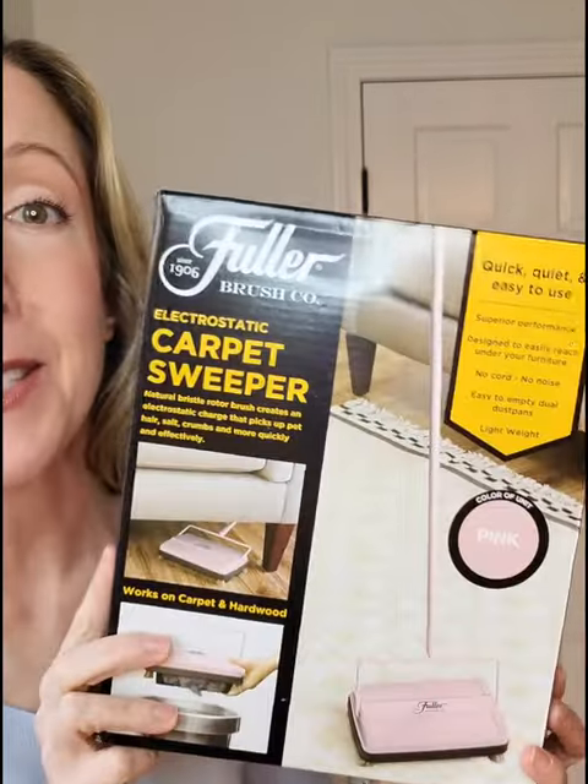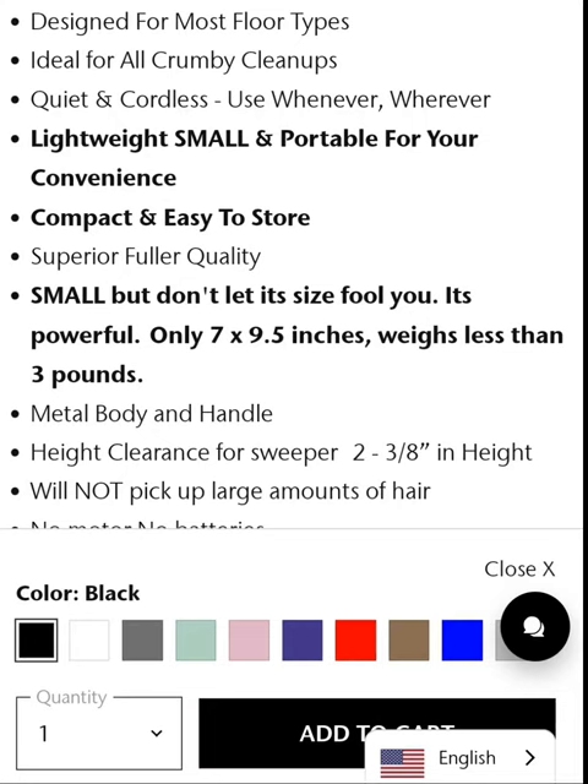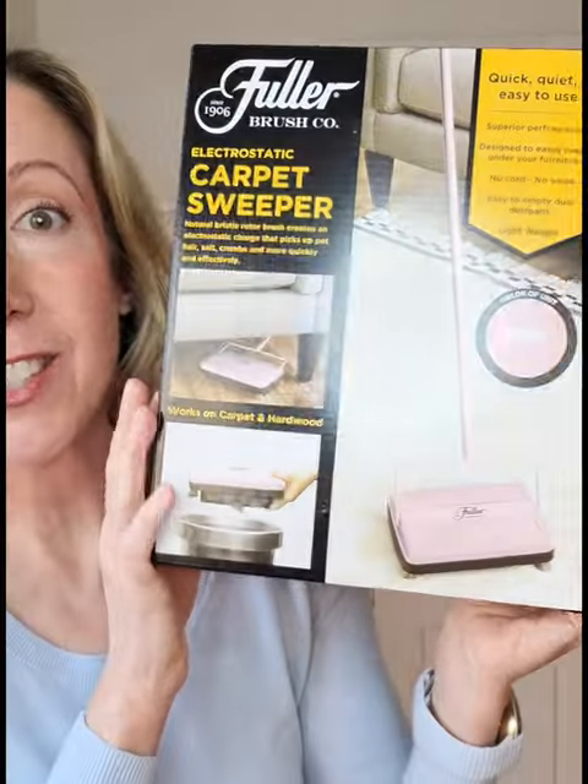I'm so excited — my carpet sweeper just arrived. You know you're an adult when you're excited about a carpet sweeper, but here we are. It comes in 10 different colors; I chose pink.